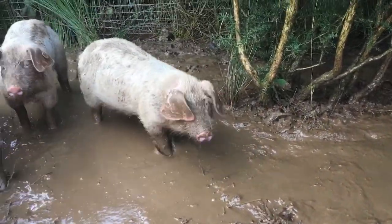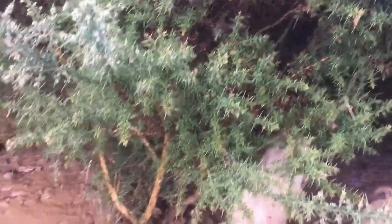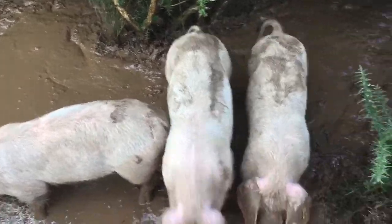It does mean it's going to take longer to finish these pigs, but that's okay because they'll have a better life, a more natural life, which is exactly what we want to give them really. We'll leave them alone to eat.